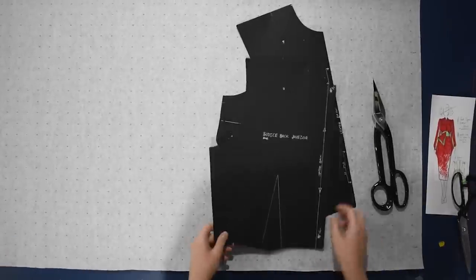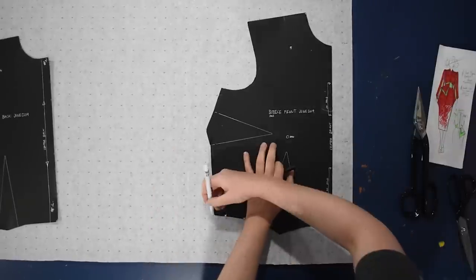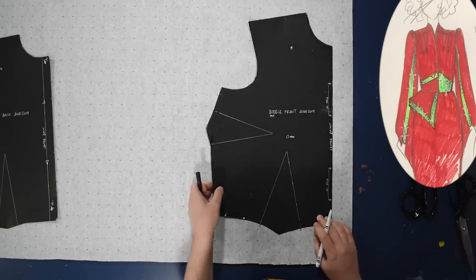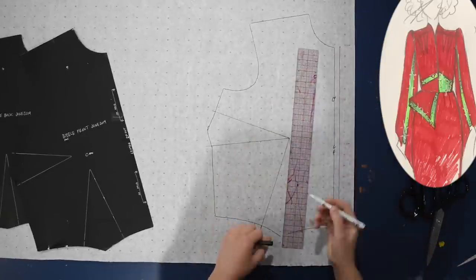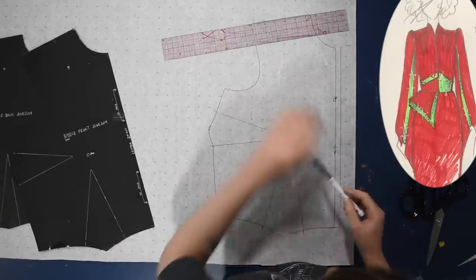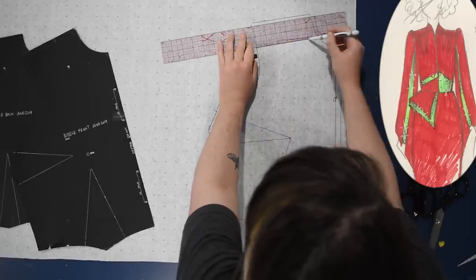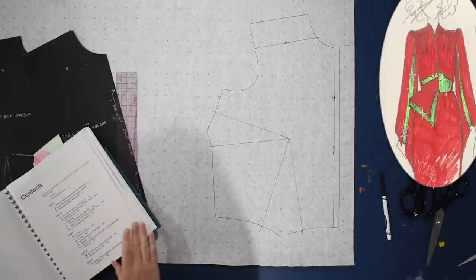Here we are at the blue patterning table. I'll trace my bodice block front, draw my darts all the way to the apex since I'm moving them around today, and put a half inch down the center front so I can have a center front seam. Then I'll decide how deep I want my yoke — almost an epaulette-style short yoke — so my darts can go into that yoke seam.